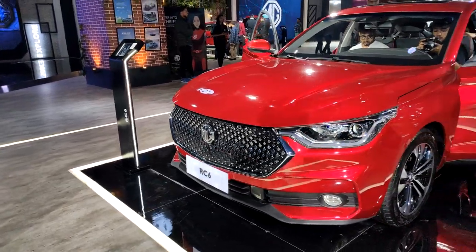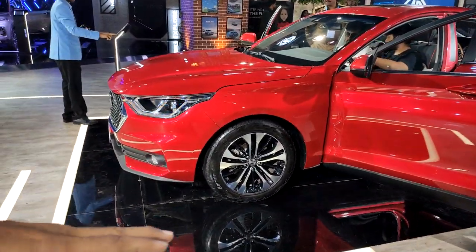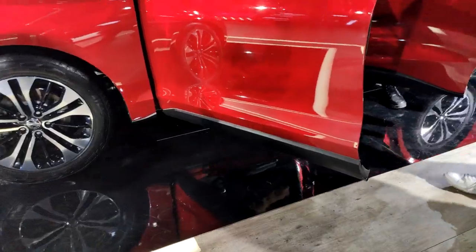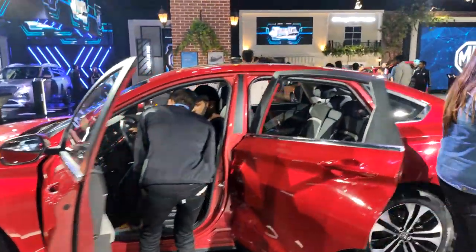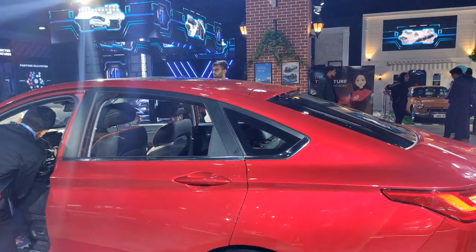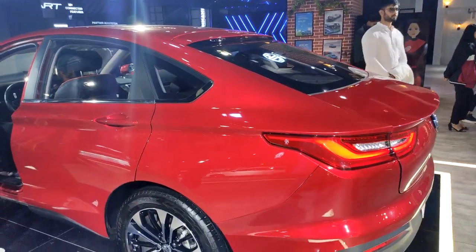If you look towards the side, if you look at the tail, it's got that nice coupe-ish roofline. And then you have the cladding on the sides, which is essentially the crossover design theme. So like I said, this is a mix of a sedan, a coupe, a crossover — all of that rolled into one. That sloping roofline is what is the defining design element of this car.